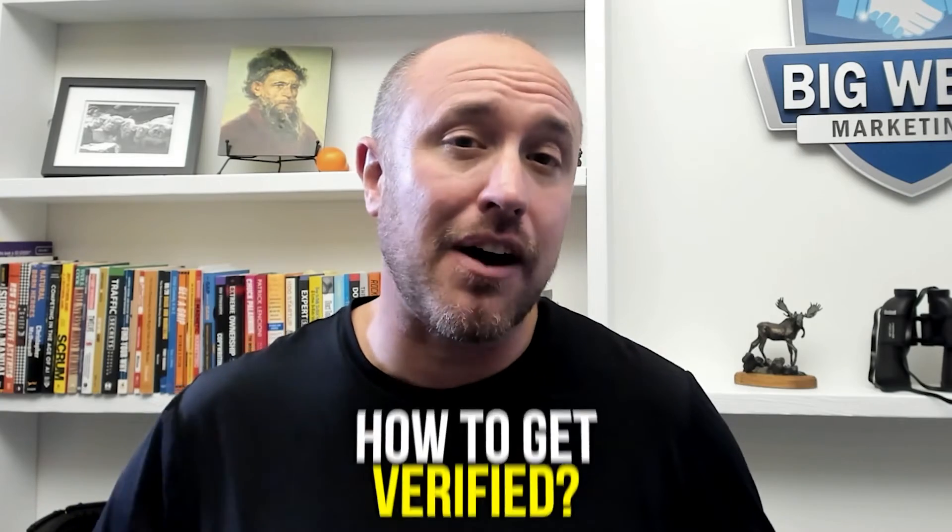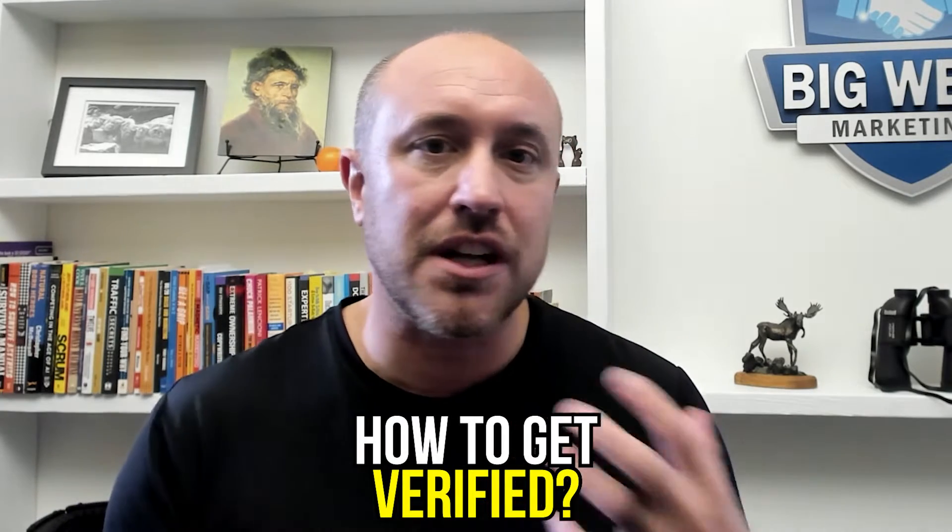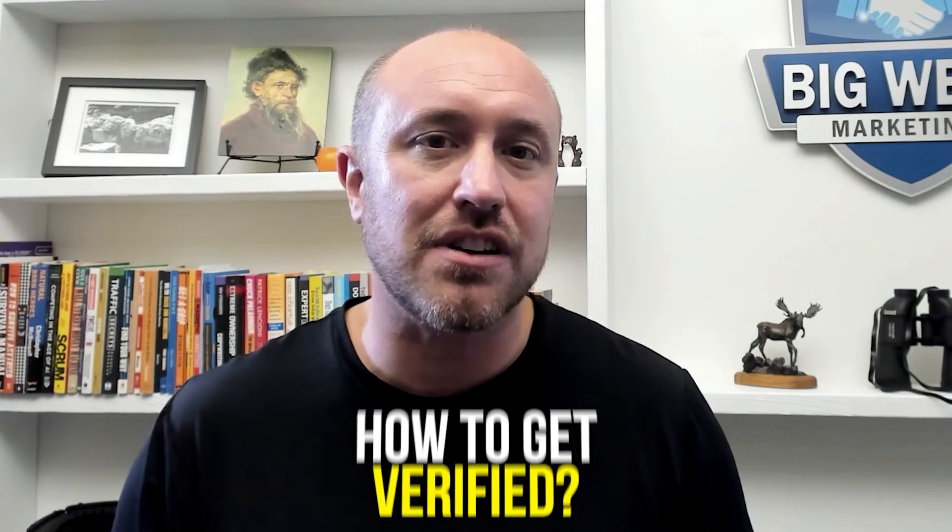Google My Business is now known as the Google Business Profile. You need to get this verified with Google if you're going to have any chance of ranking and showing up in the map section. This video is all about how to get verified. If you're struggling with verification or not getting the postcard, we're going to get deep into that as well.